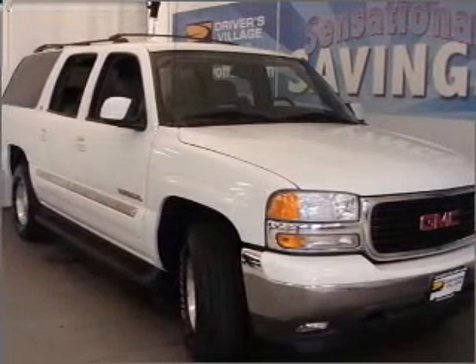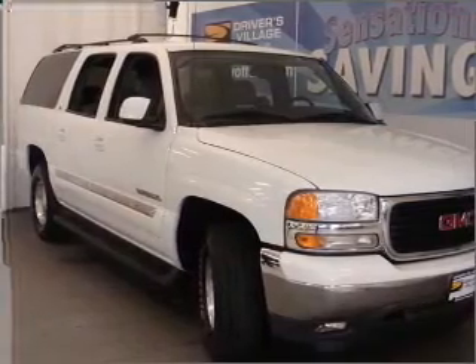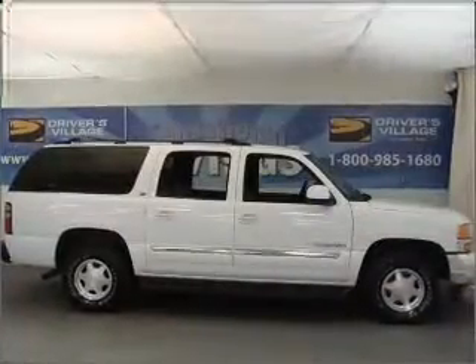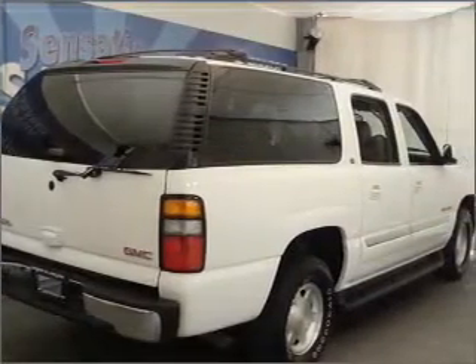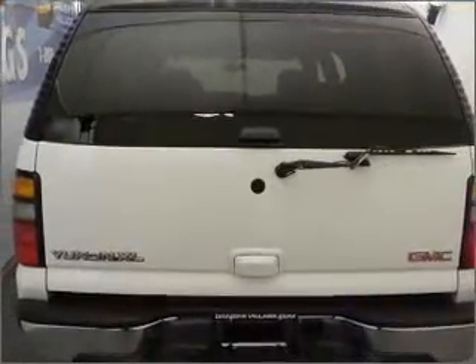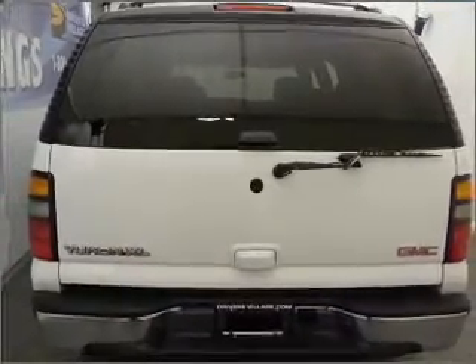Whether you are hauling the family through the urban jungle or heading out to the trails, this rugged 2006 GMC Yukon XL will get you there. This four-door SUV comes equipped with AM/FM stereo, keyless entry, CD player, and provides you with a sense of security with its safety features.